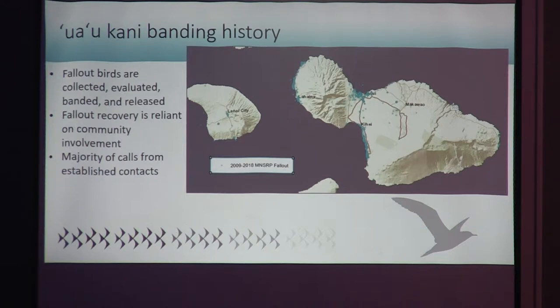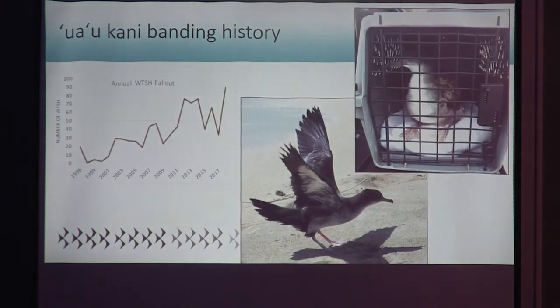This dataset is not as rigorous as the colony banding dataset because we depend on community effort — we need people to call us when they find a bird, and there are also environmental variations throughout the years. On the map, there are areas of higher density, and we have established contacts that know to call us when they see a bird, mainly resorts and hotels on the seashore. The fallout data averages about 50 birds per season, though with a lot of annual variation.